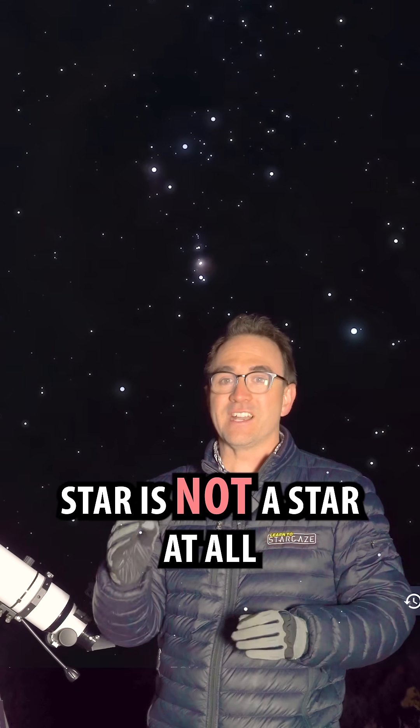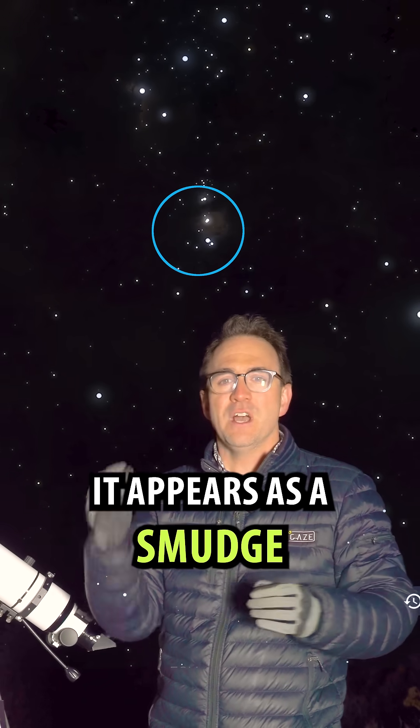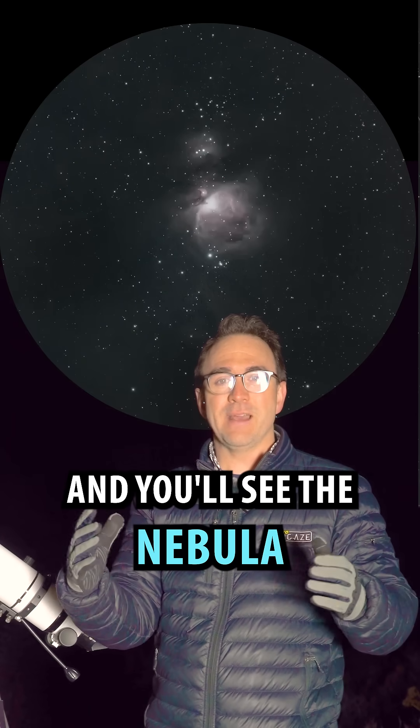But look close — the middle star is not a star at all. It appears as a smudge. Point binoculars or any telescope at this spot, and you'll see the nebula.